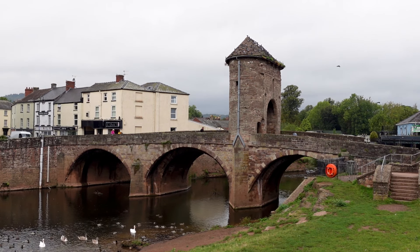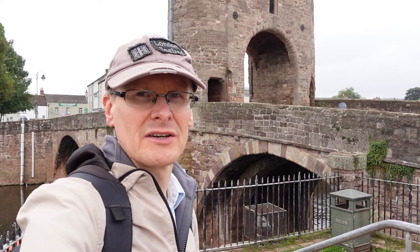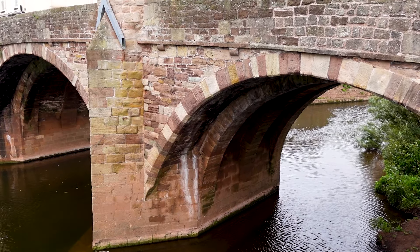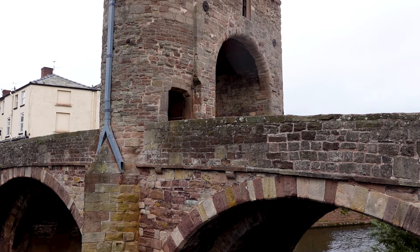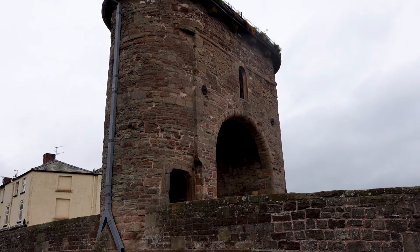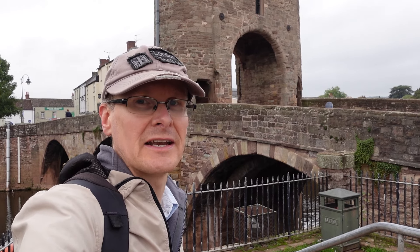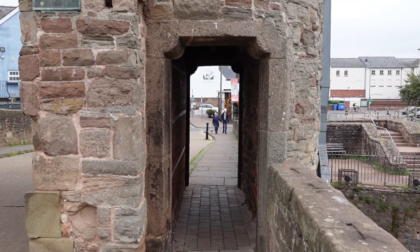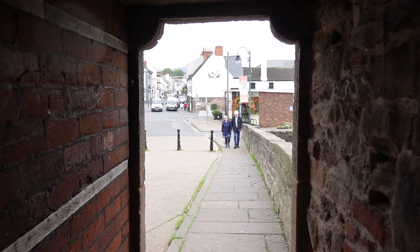Behind me is the Mano Bridge, quite unique in Britain because it is the only surviving medieval bridge with a fortified gate on its span. Originally there was a timber bridge here, but it was replaced by this version in the late 1200s, originally to keep away Welsh raiders and keep them out of Monmouth. Soldiers would occupy the bridge and keep guard in case anyone tried to get across. More recently — in the last few hundred years — the bridge was adapted into more of a toll bridge.